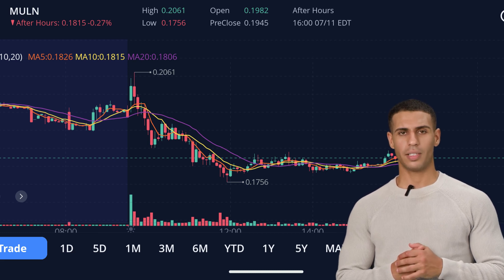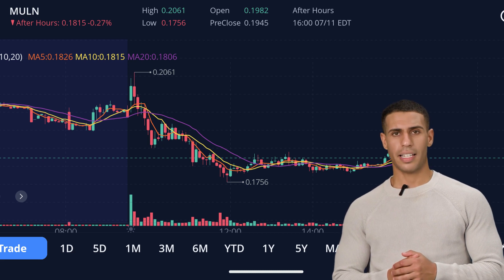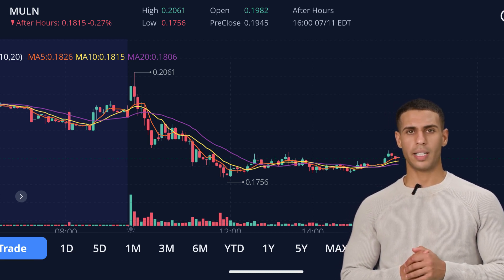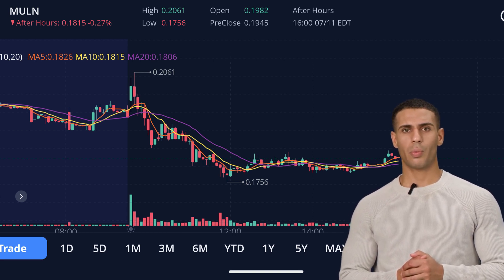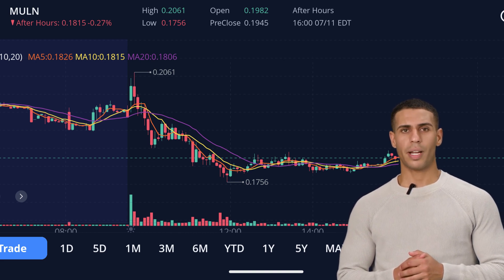Hey there, finance fanatics! Welcome back to the channel where we untangle the threads of the market, one stock at a time. Today, we're putting Mullen Automotive, ticker symbol Mullen, under the microscope. As you might already know, Mullen is a major player in the electric vehicle space, and their stock has been stirring up quite a bit of discussion.